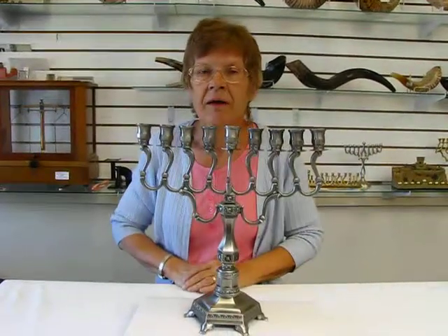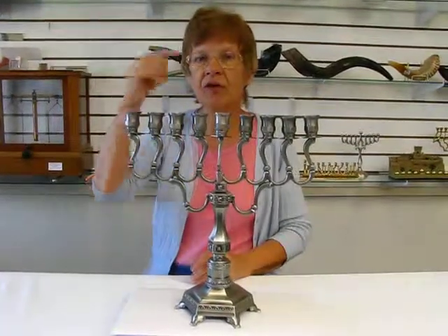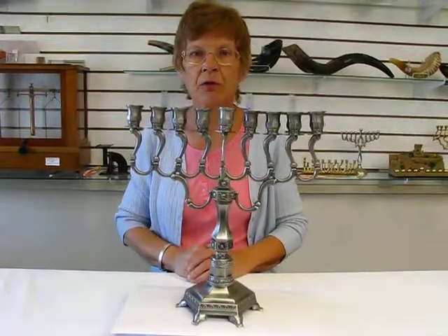This menorah — the oil and candles — are available at Erin's Jewish Books and Judaica in the Mile High City of Denver, or please check the drop down menu below for ordering information.